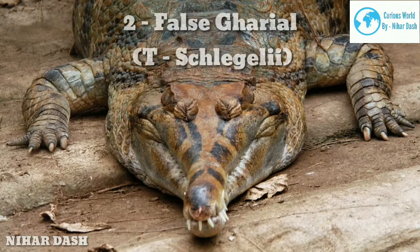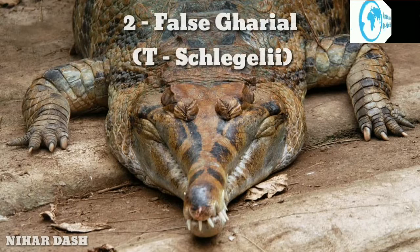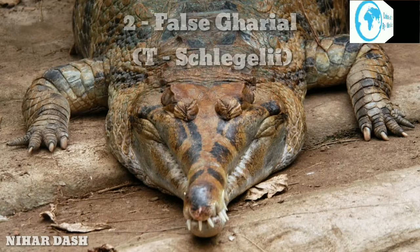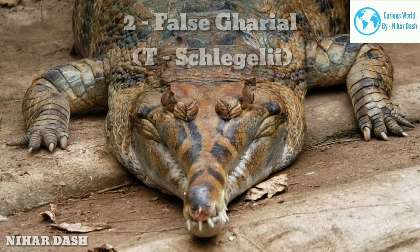Two: False Gharial, also known as Tomistoma and Malayan Gharial. It is a large freshwater crocodilian native to Peninsular Malaysia, Sarawak in Southeast Asia, and Kalimantan and Borneo Sumatra in Indonesia. The false gharial is characterized by one of the slimmest snouts of all crocodile types, similar to the slender-snouted crocodile and freshwater crocodile. Studies reveal that the false gharial is a very close relative to the gharial and possibly shared the same ancestry. It seems to spend a large part of its time submerged in mud and shallow waters where only its eyes and nostrils are visible.